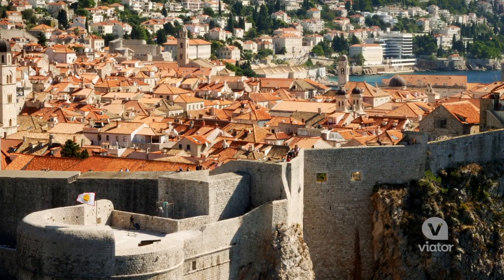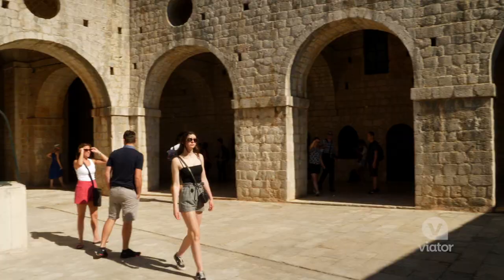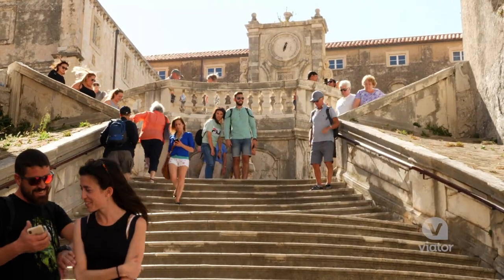Old Town is the stand-in for the city of King's Landing in the hit series Game of Thrones, and a number of walking tours provide a behind-the-scenes look at the filming locations.